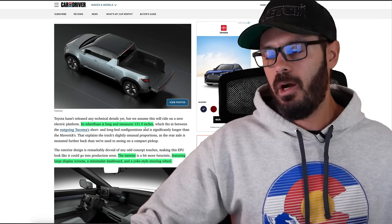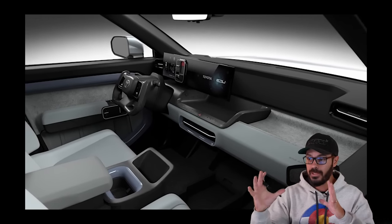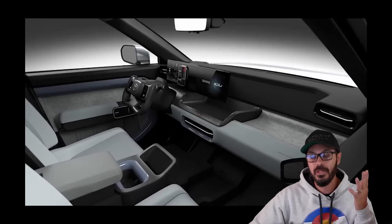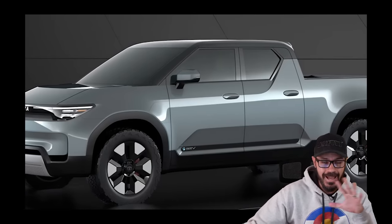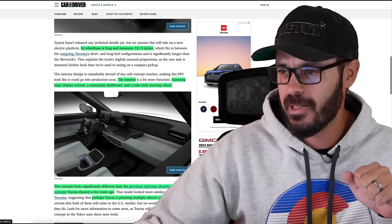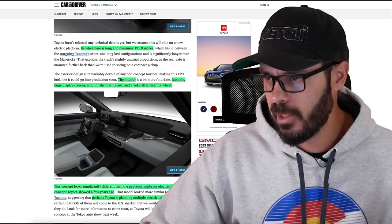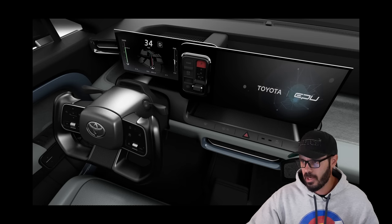Its wheelbase measures 131.9 inches, which is massive for this type of package. The trend right now for interiors is to have massive displays inside, and that's exactly what's going on in this concept as well. Looking at this interior, I'm almost 100% sure that this is actually going to go into production almost exactly like it looks right now.